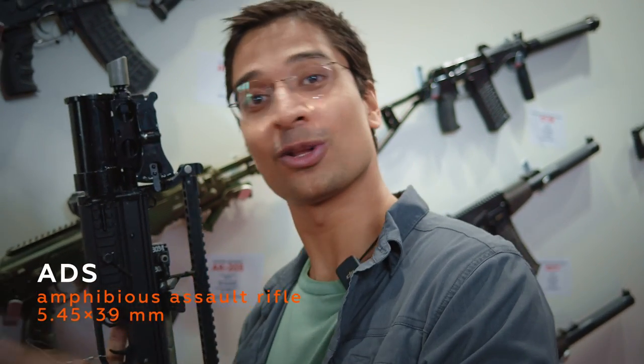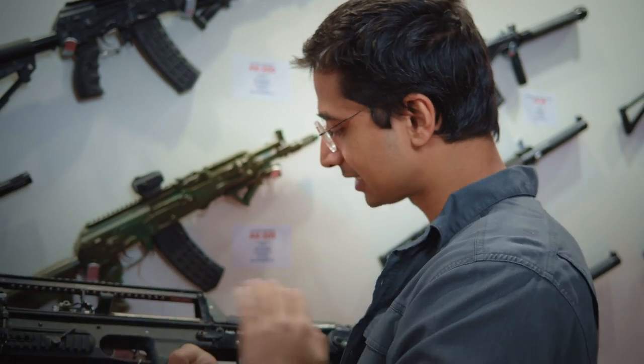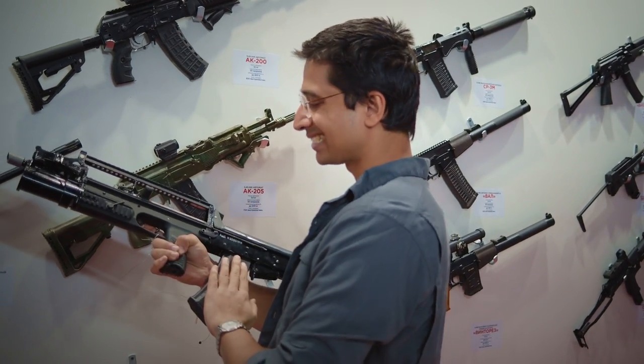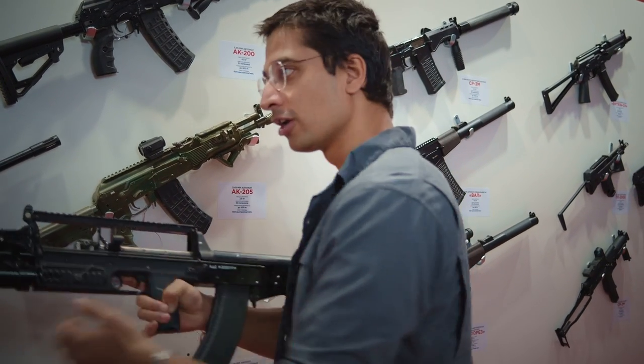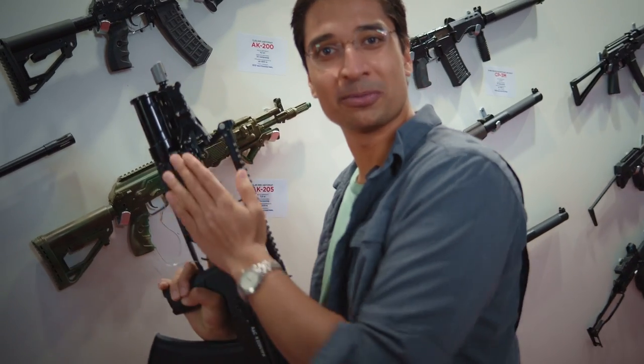Now this is the Russian ADC. What's really cool about this weapon is that you can fire it underwater, which is just unbelievable. It looks pretty cool — I think it's a bullpup action rifle because the magazine is behind the trigger, and it feels really good. Next time I go to the swimming pool, I know what to take.